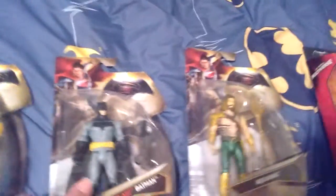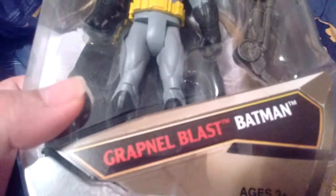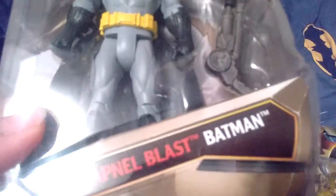But yeah, this Wonder Woman I'm still trying to find — it's hard to find. Those Superman ones — Epic Battle Superman — and here is Grapple Blast Batman.